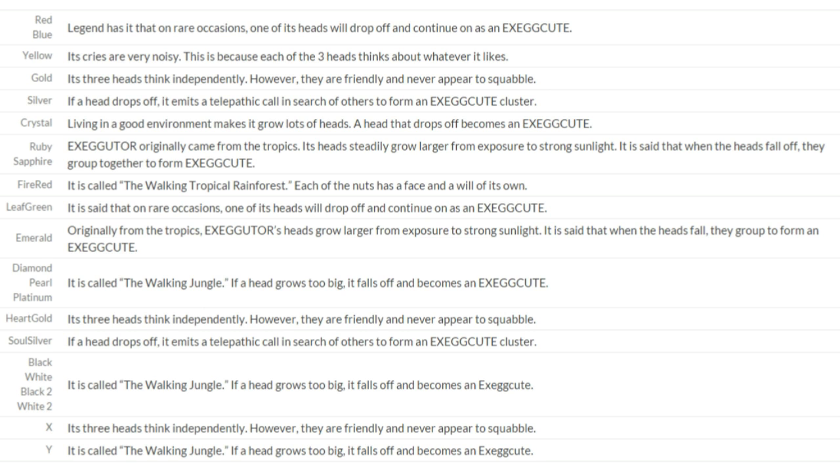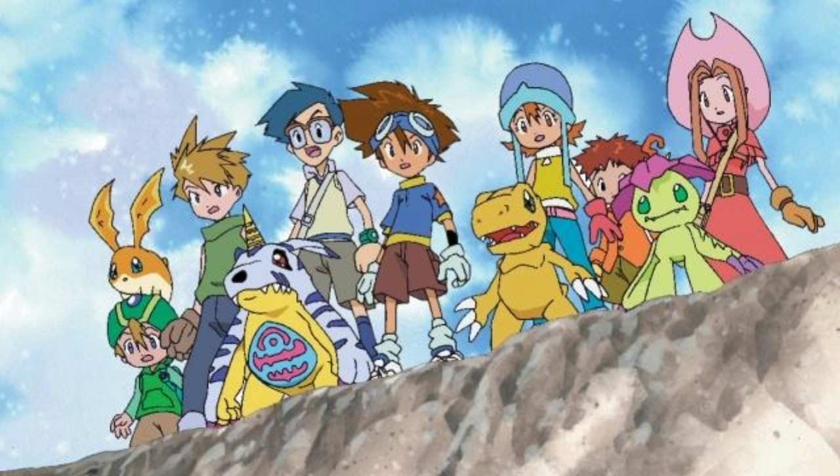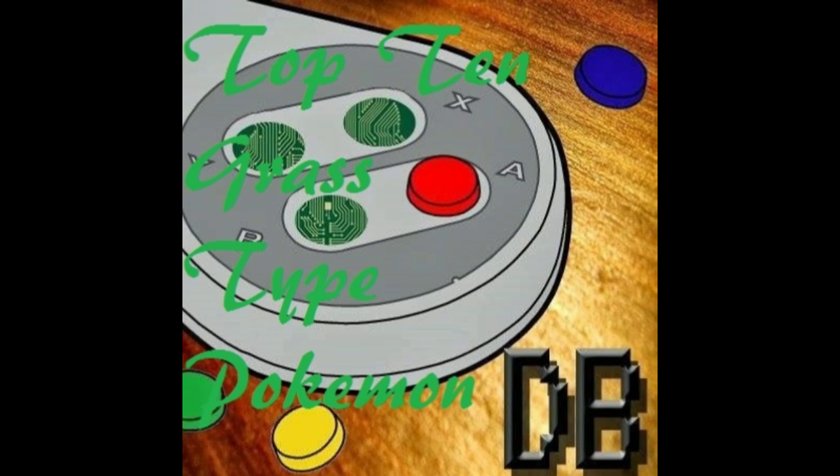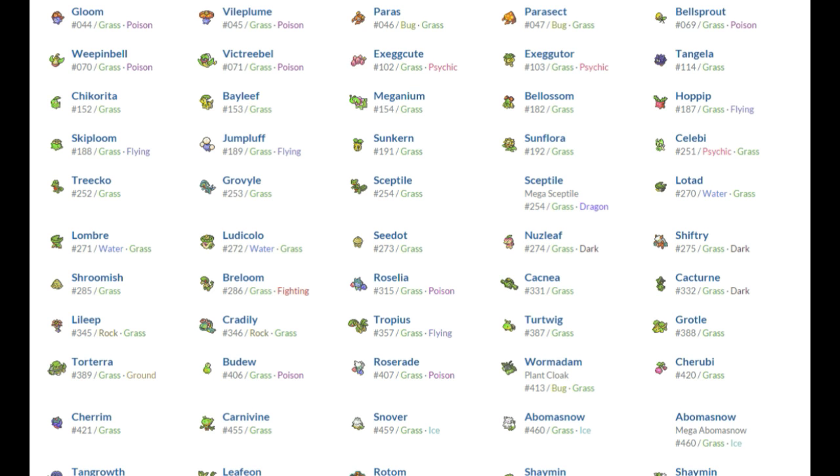The Pokedex claims that on rare occasions, one of its heads will fall down and become an Exeggcute. So does that mean it's one of the few rare occasions where a Pokemon goes backwards through the evolutionary cycle? Even though its three heads think independently of each other, they often work together. This Pokemon is often called the Walking Jungle, even though it originally came from the tropics. This Pokemon may not be the best, but he's one of my homies and will always be there to help kick major ass all over Kanto. The key to solving all confusions is to stop thinking about it.